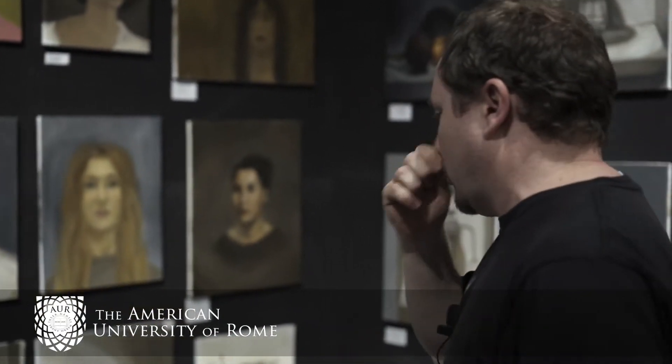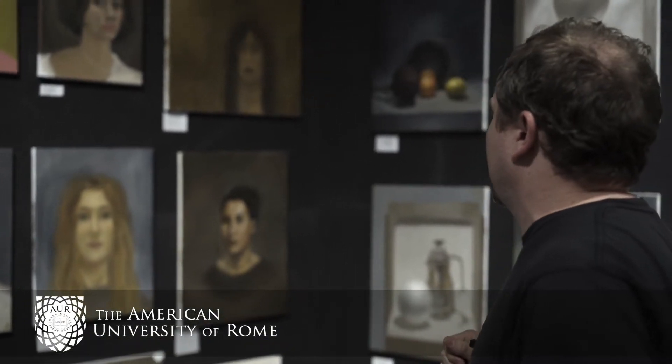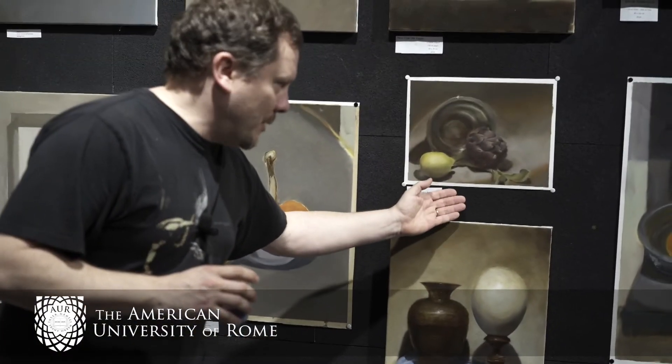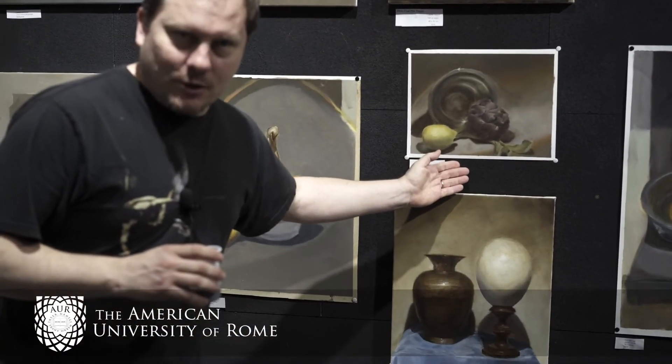I'm pleased with all the students that we had, with all of their work. In particular, if I had to pick some favorites, we had the super fantastic Gabrielle, who started off with a wonderful still life that she painted here. She joined us from Michigan State University.